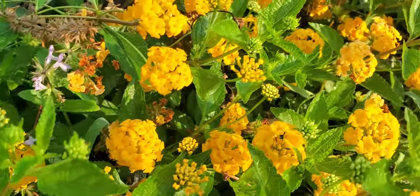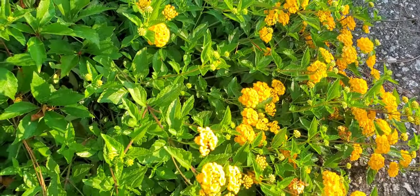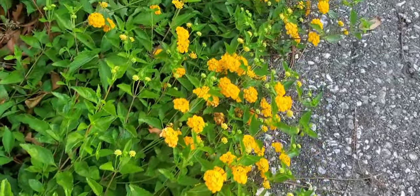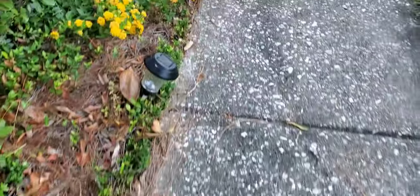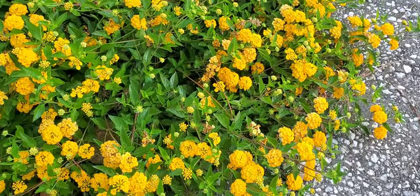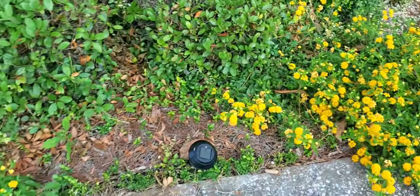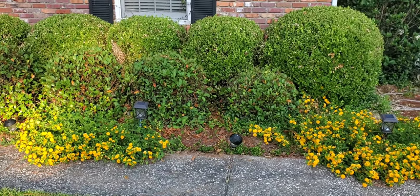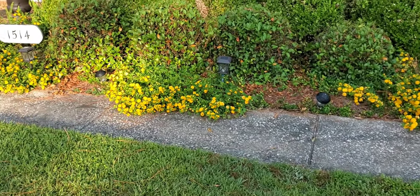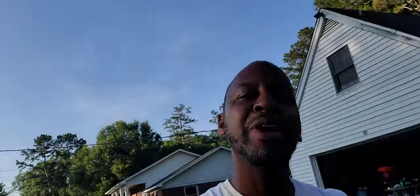It just gives you bloom upon bloom upon bloom — it blooms like this from late spring all the way through summer. For me it goes all the way to late fall — I get this color all the way through. So if you're looking for something to give you a little pop in your flower beds, a little nice contrast against the green background, consider lantana. Lantana is the way to go. Y'all be blessed, and don't forget — whatever you do, keep on growing.